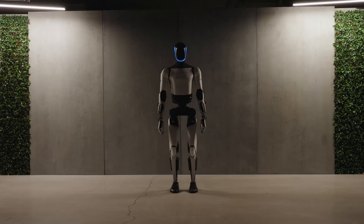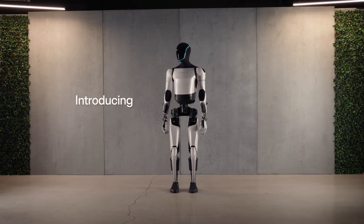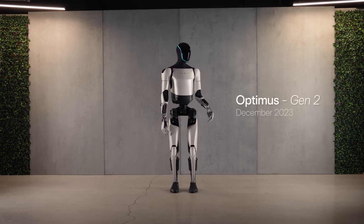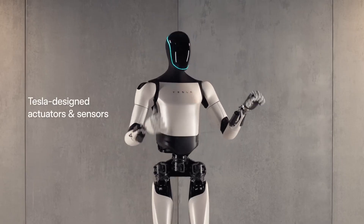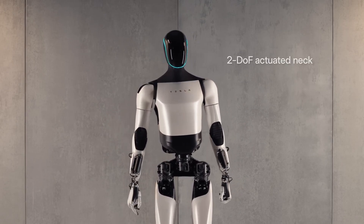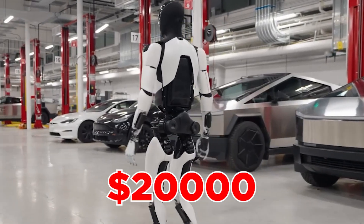With integrated advanced software and sensors, Optimus Gen 2 showcased redefined capabilities. In December 2023, Tesla released a video featuring the enhanced Optimus Gen 2, displaying improvements in design, speed and object handling abilities. Elon Musk expressed intentions to commercialize Optimus, aiming to manufacture a million units at a cost of under $20,000 per unit.